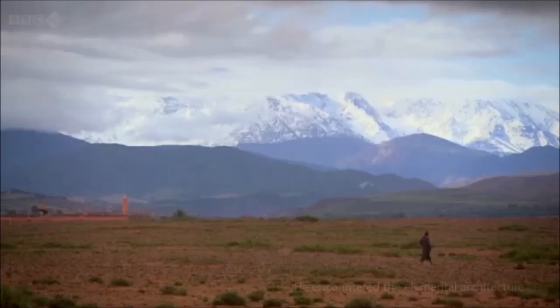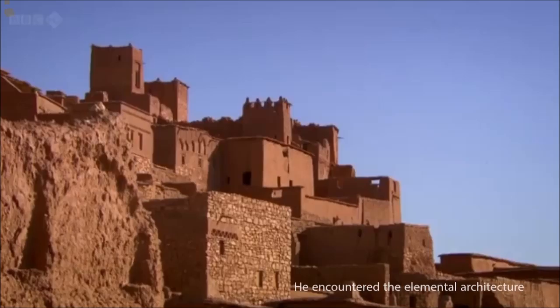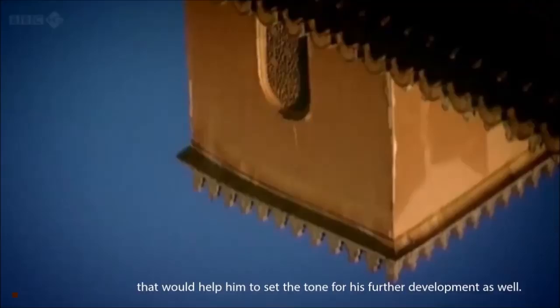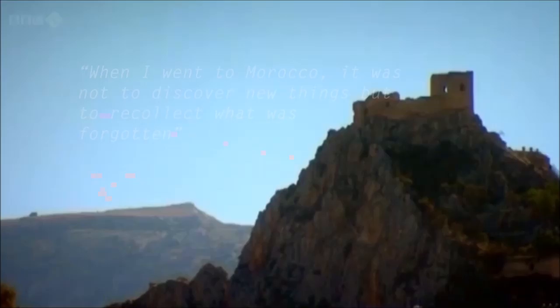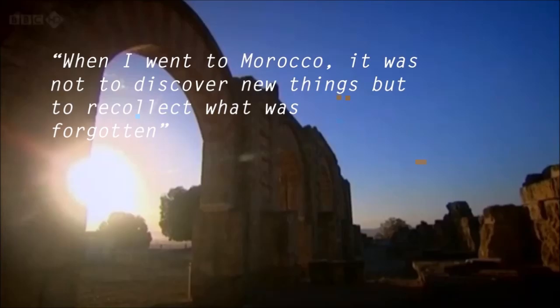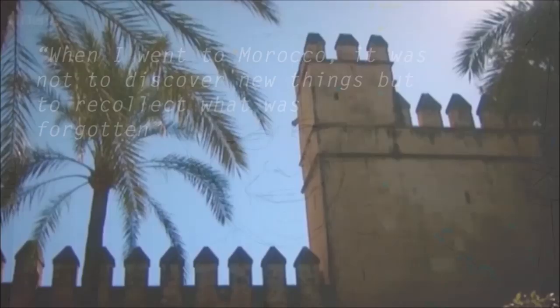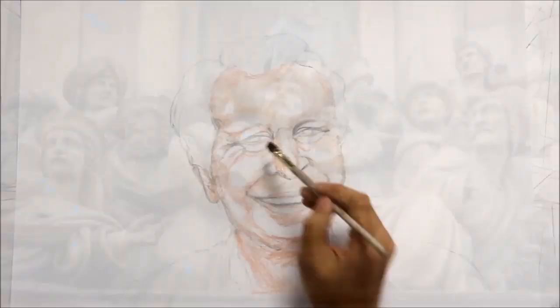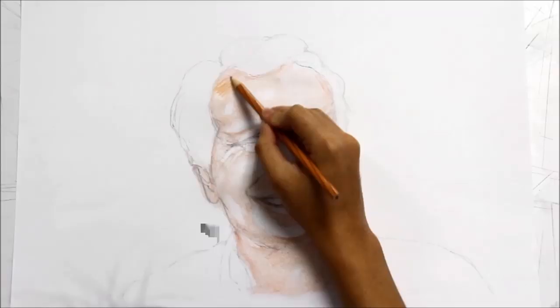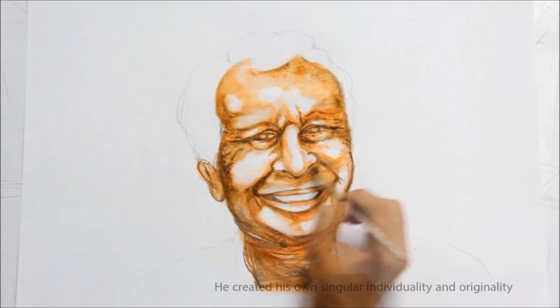During his trip to Morocco in 1952–53, he encountered the elemental architecture that would help set the tone for his further development. He said: 'When I went to Morocco, it was not to discover new things, but to recollect what was forgotten.' He created his own singular individuality and originality through different sources of inspiration from other great architects as well.